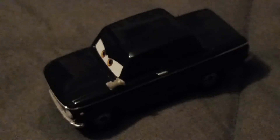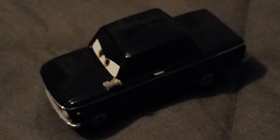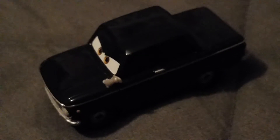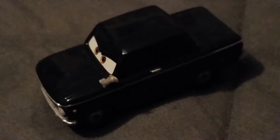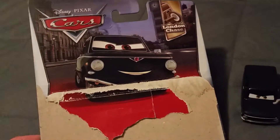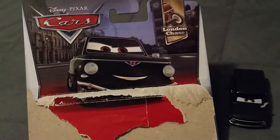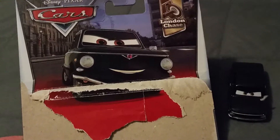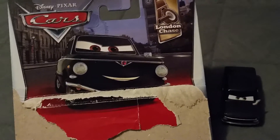All the other black Trunkovs look just like him, because they are bodyguard-type cars. Here's his character art on his package. I got him in the 2017 London Chase series. He looks even more evil than on the car.